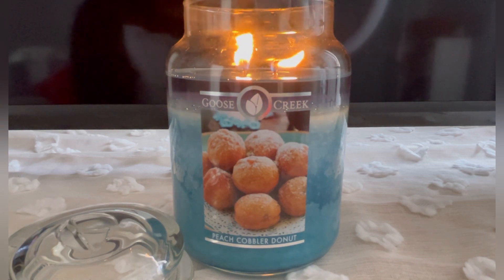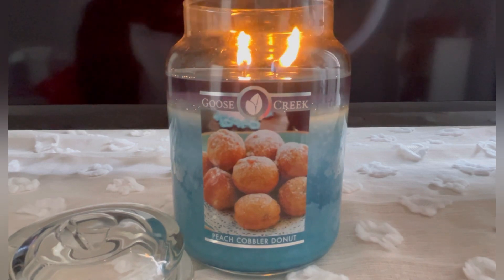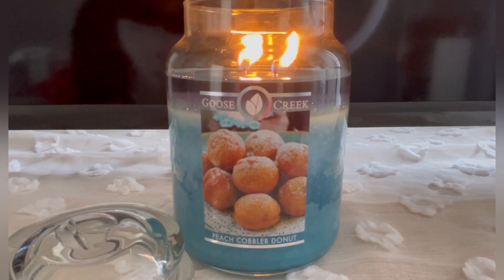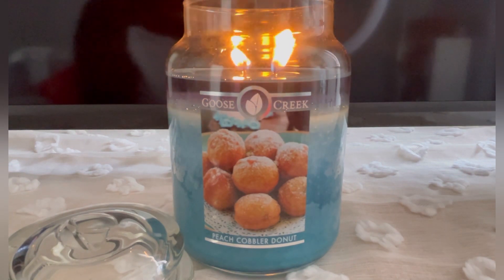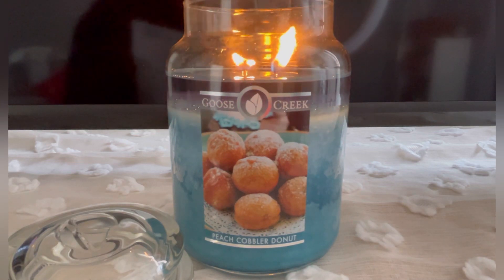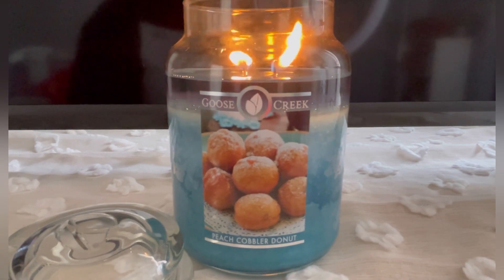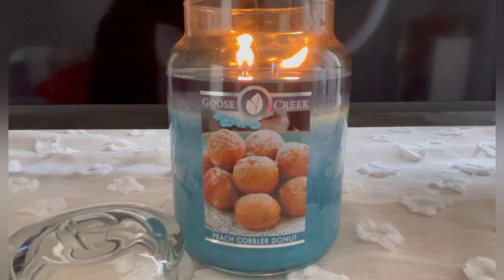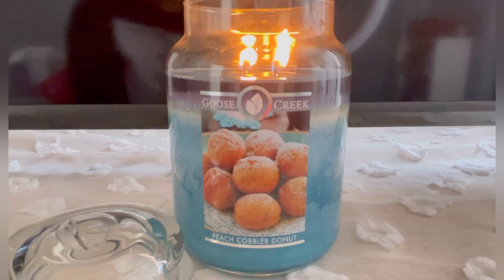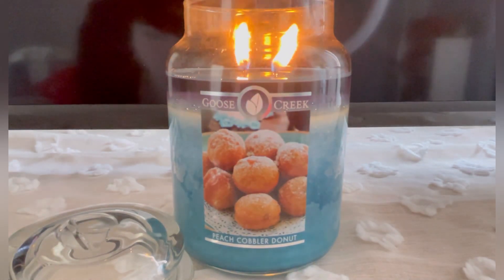Is it a repurchase? Unfortunately, no. The reason is that Goose Creek has so many scents and they have ones that, in my opinion, are better than this one. But I wouldn't say don't get it — you may get it and love it, and be like she's crazy, this is amazing, it's way better than angel food cake or something like that.